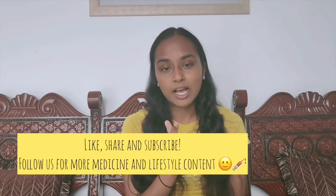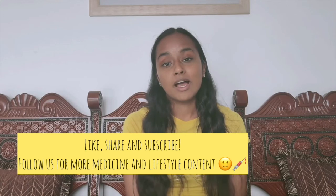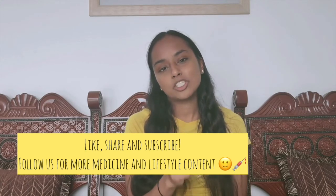I just want to end this video by congratulating you for getting into medicine — it's not an easy task, and you've done it. Good luck stepping into this new stage in your lives, and I hope you get an amazing university experience at medical school. Thanks for listening, and make sure you check out future lifestyle and medicine content on this channel. Take care, everyone.